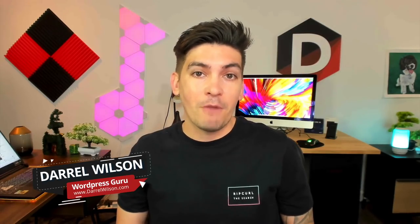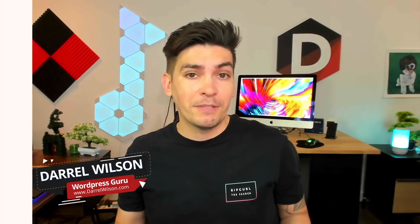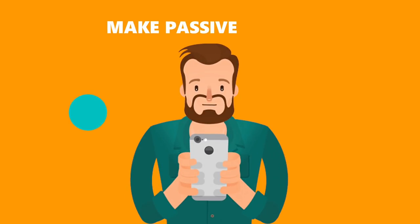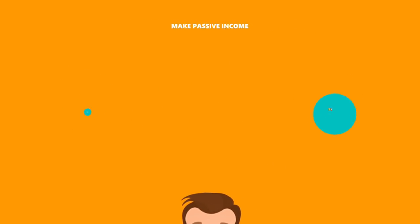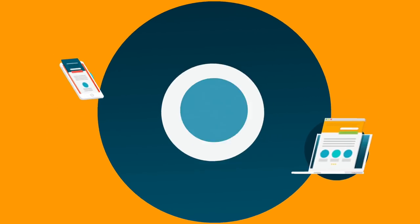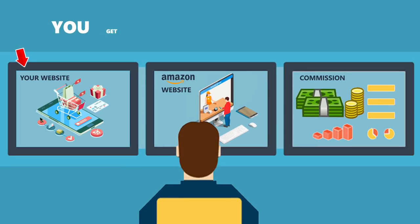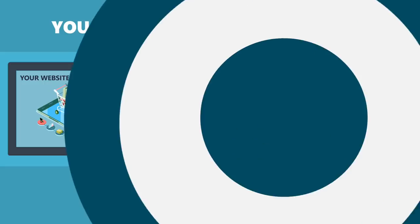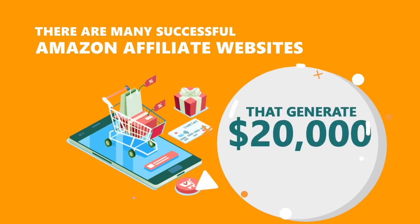Today I'll be showing you all how to create an Amazon affiliate marketing website. An Amazon affiliate marketing website is a website that you own that generates passive income online. You can promote other people's products from Amazon on your website, and when a visitor is referred to Amazon from your website and purchases a product through your affiliate link, you get a commission of the sale. Plus, there is no limit on how much you can earn.